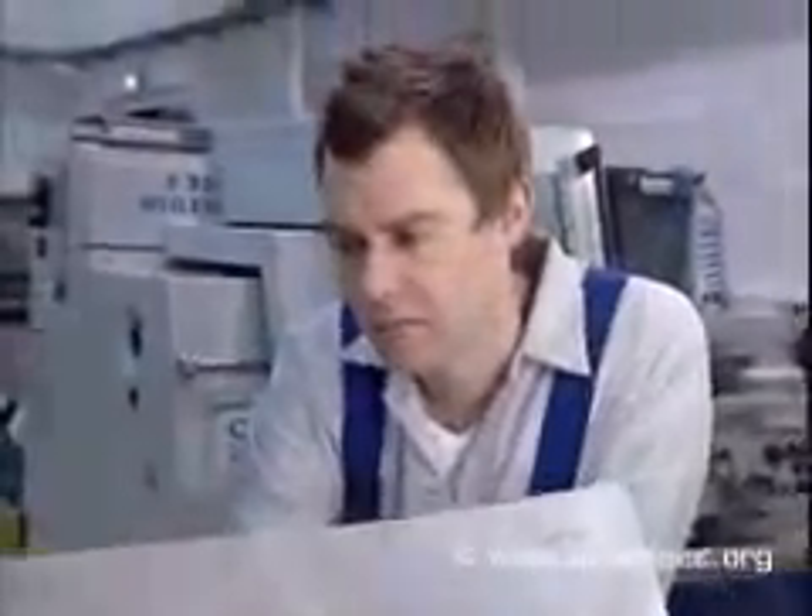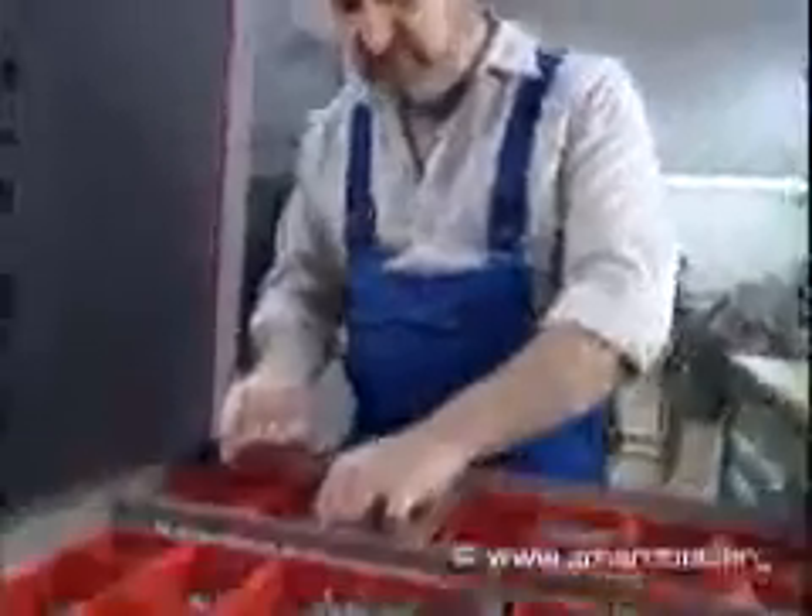This is Tom and this is his colleague Michael. They work for a small company producing small batches of parts and materials of all kinds and finally assembling them. Welding, chamfering, drilling, sawing, grinding, polishing, and mounting are all part of their daily routine.